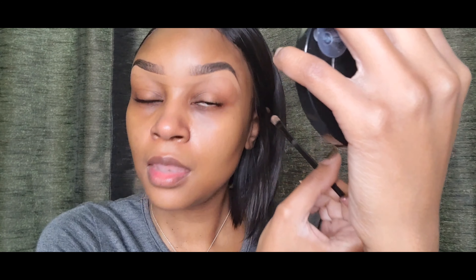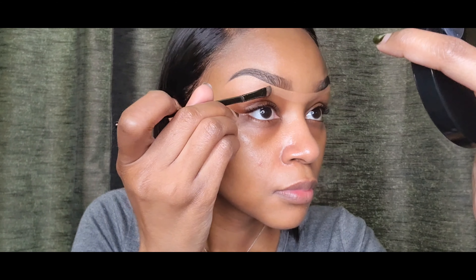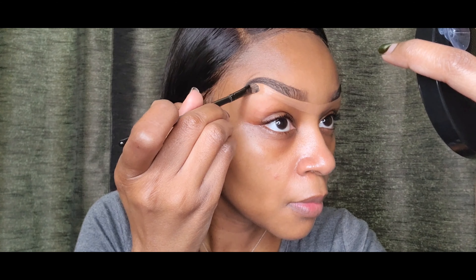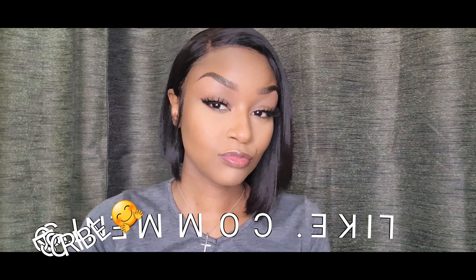I create a little unibrow in the middle just to make sure they're at least even in the front. I noticed the left brow is thinner on the tail end than the right one, so I just fixed it as much as I could — and there she goes! Thank you guys for watching, like, comment, subscribe — till next time.